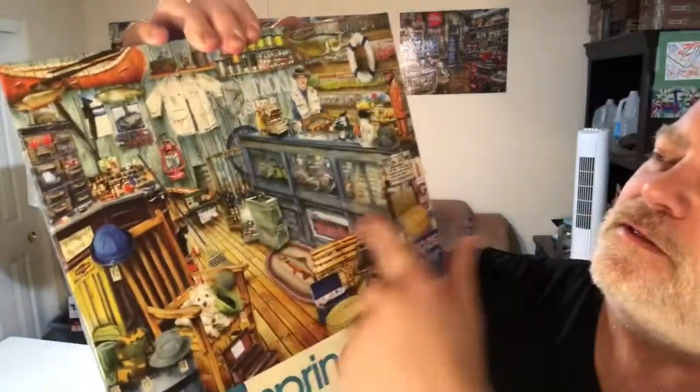Enough jibber jabber, let's get started on this Springbok 1000-piece puzzle. Looking at it, I could probably separate some things — I could separate the floor, those wooden floor pieces will probably stand out. And probably the bar countertop would stand out too. So the plan is: open the box, take out the pieces, separate the flat edge pieces, put the floor and counter pieces in their own pile, and everything else goes in a box.